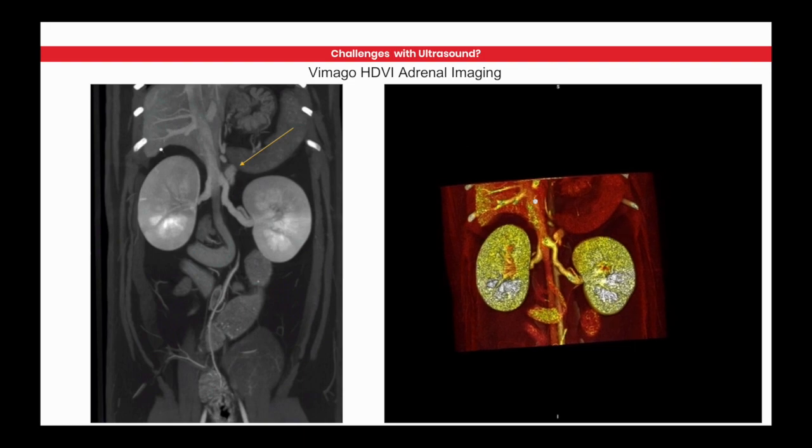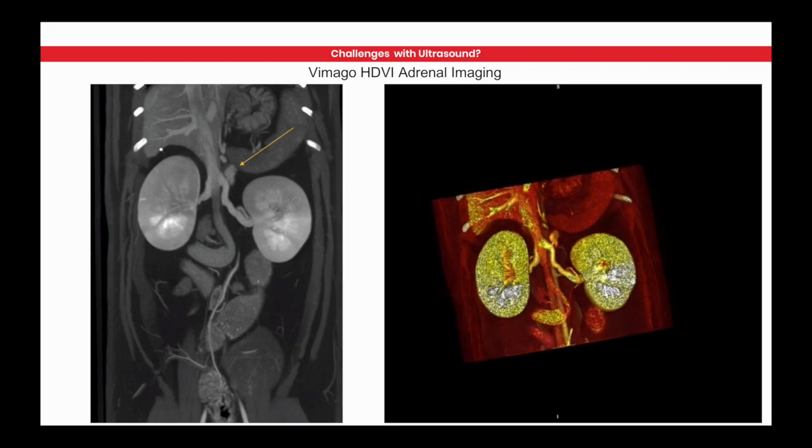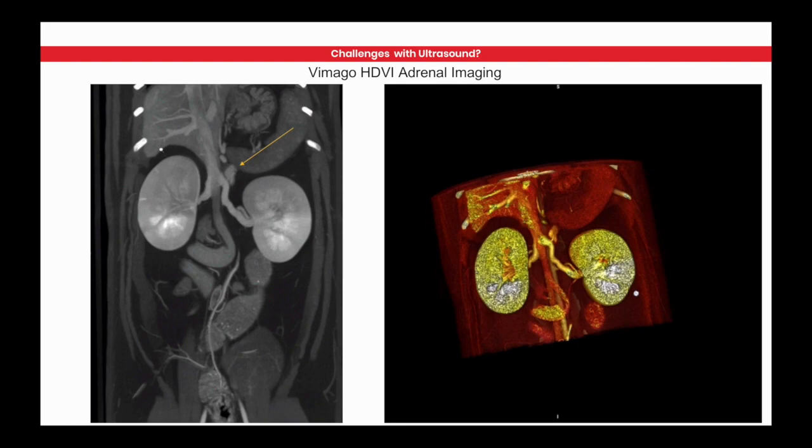We're able to capture the entire abdomen in very high detail. We can capture a lot of detail with ultrasound as well — not putting it down, it's a very valuable technology. But when you look at the ability to come on and off the table in under 10 minutes with a CT scan from a Vimigo in full 3D versus taking 30-45 minutes to do an ultrasound, it's almost a no-brainer. Does that mean we'll never use ultrasound again if we buy Vimigo? No. The ultrasound may be leading us to the Vimigo more often than we think.